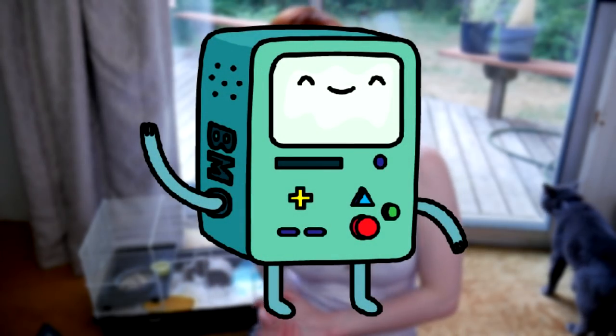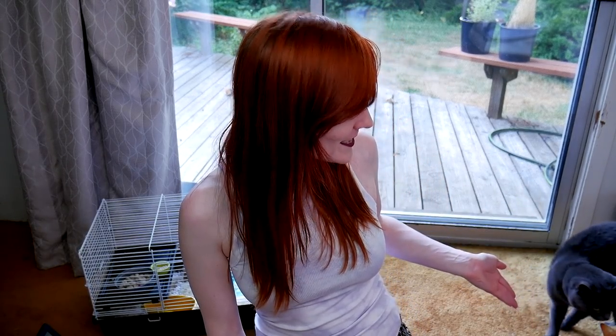Named after the Adventure Time character BMO. For those of you who are new here, my name is Munchie and I run a small animal rescue for hamsters, gerbils, mice, guinea pigs, and cats — not this one though. That one we keep. His name is Finn. I have Finn and Linus in here, so if you see the cats walking around, they chose to be in here while I was filming.